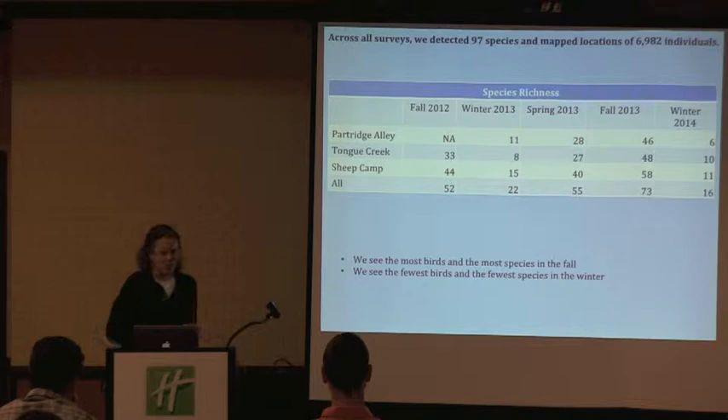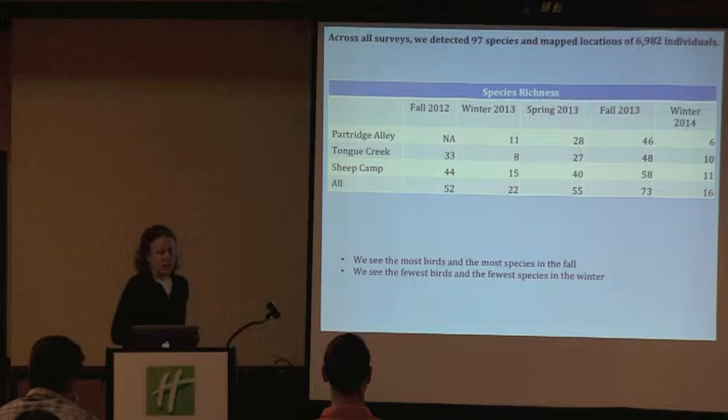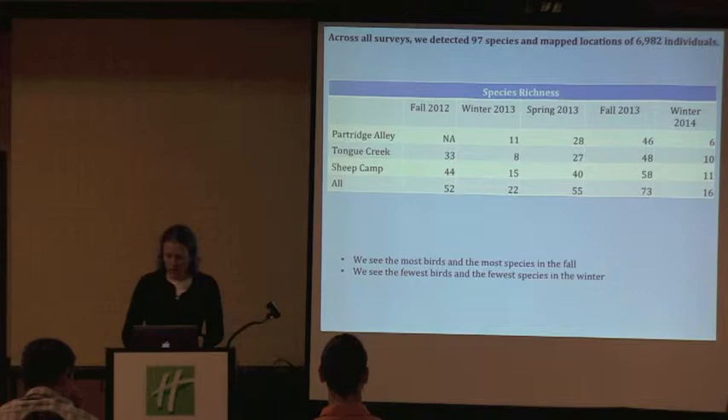This figure is showing species richness. It's really hard to compare all of these because the sampling effort was a little bit different by season and even within season. But we are seeing the most birds in general in the fall and the most species in the fall. Conversely, we see the fewest birds and fewest species in the winter.